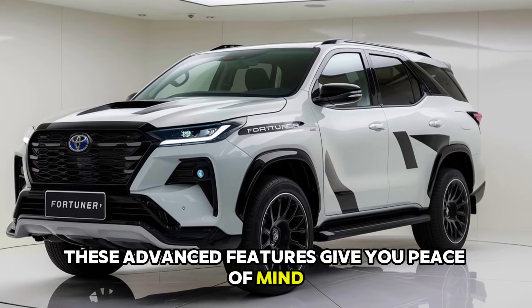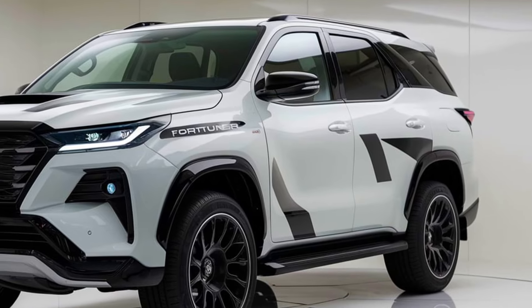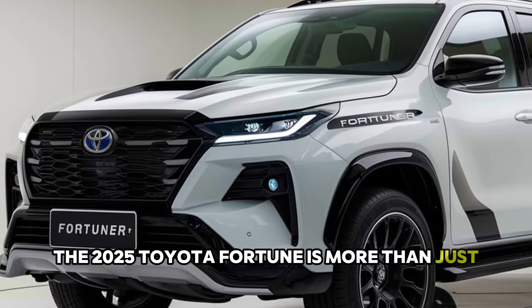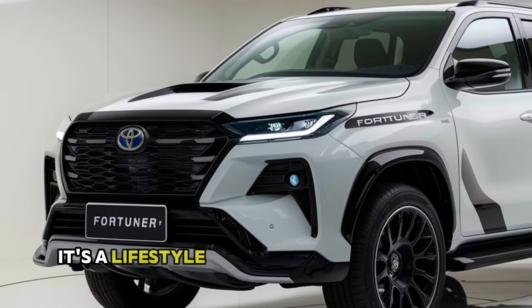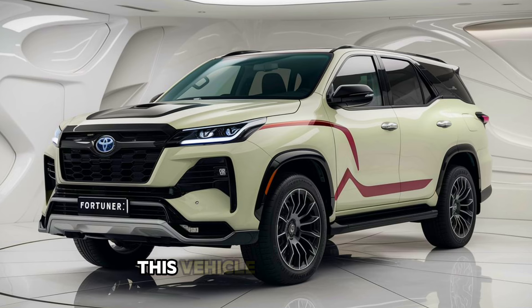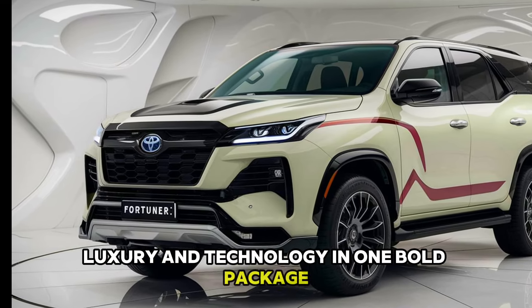These advanced features give you peace of mind whether you're navigating tight urban streets or driving through unpredictable off-road conditions. The 2025 Toyota Fortuner is more than just an SUV — it's a lifestyle. Whether you're taking on rugged trails or cruising in comfort through the city, this vehicle offers power, luxury, and technology in one bold package.